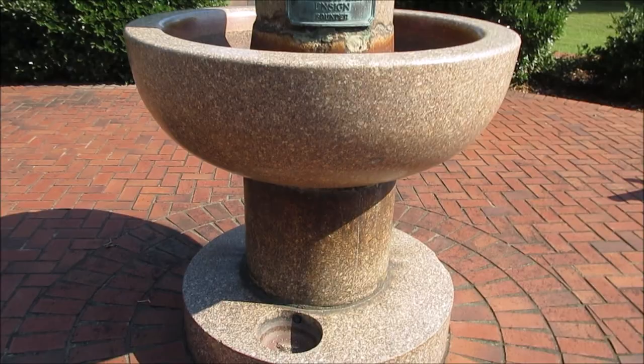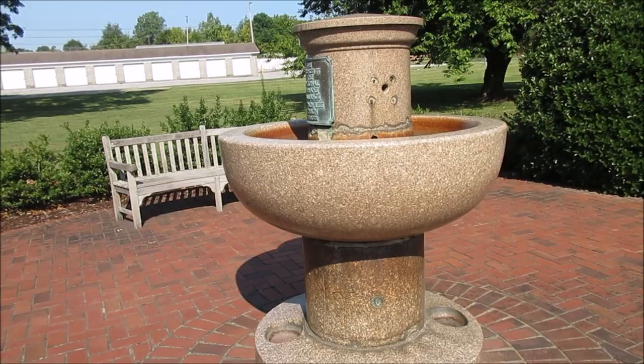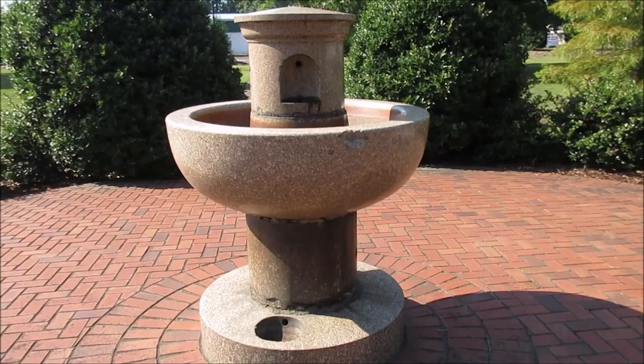I'll kind of go around so you can see this really well. Again, there is one in Paducah that I've taken pictures of and it does look very similar to this one, maybe not completely like it, but you can kind of get an idea of what it looks like.